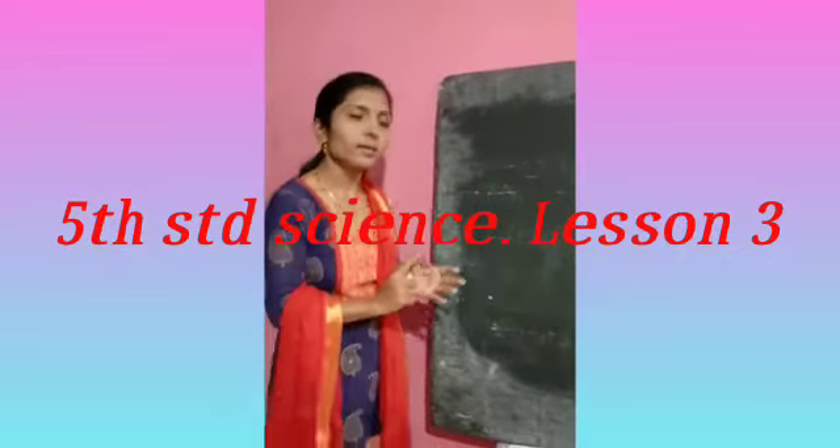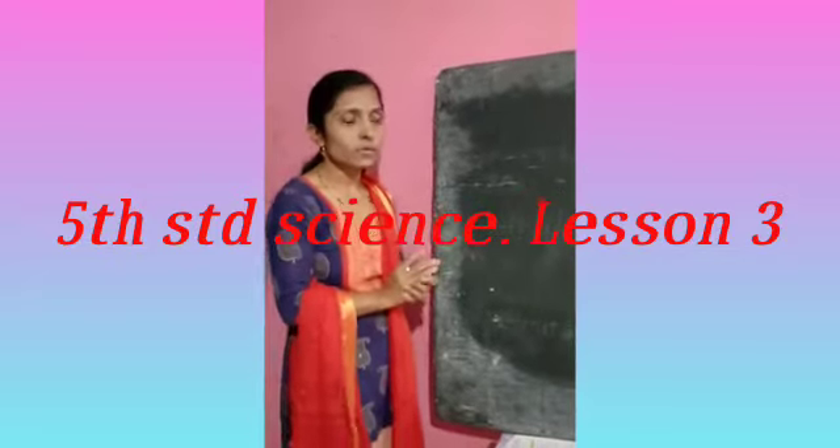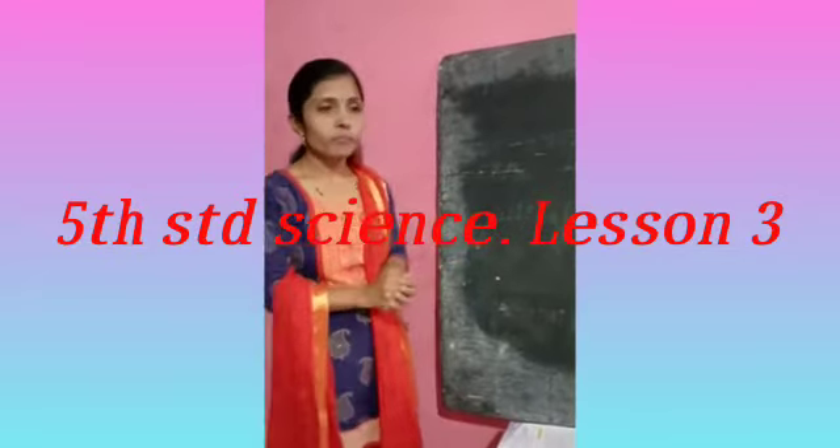For example, heart, lungs, kidney, and liver — these are all internal organs of our body.